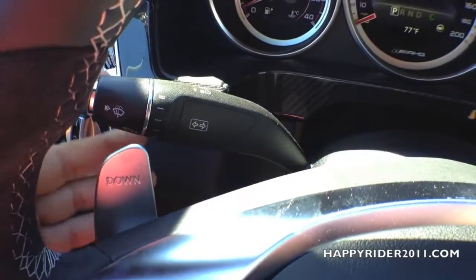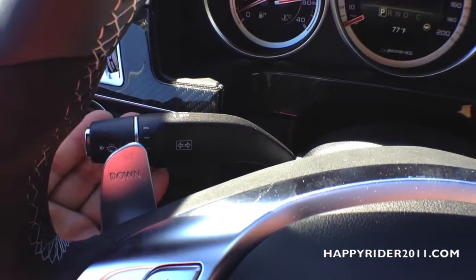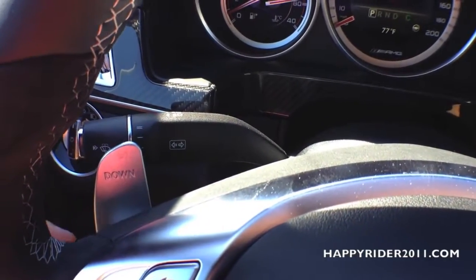Here we have the right and left turn signal stalk — up for right, down for left. Simply pull it toward you to turn on the high beam. Twist the knob on the end to control the windshield wiper, and press the button to release the windshield washer.